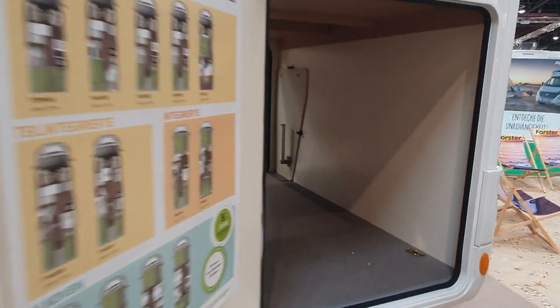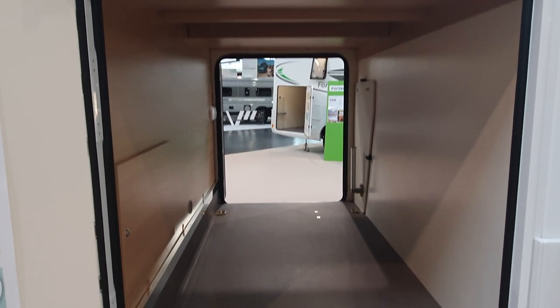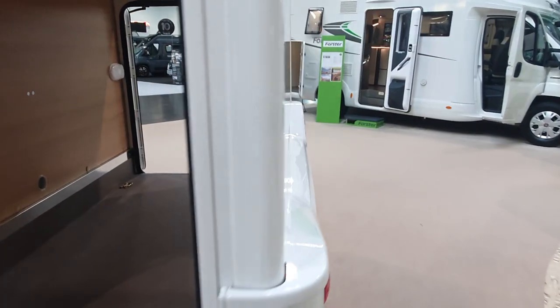Here we've got the garage — it's a nice big garage with plenty of space in there. It'll take 150 kilos of weight, so you can easily get four bicycles in there.